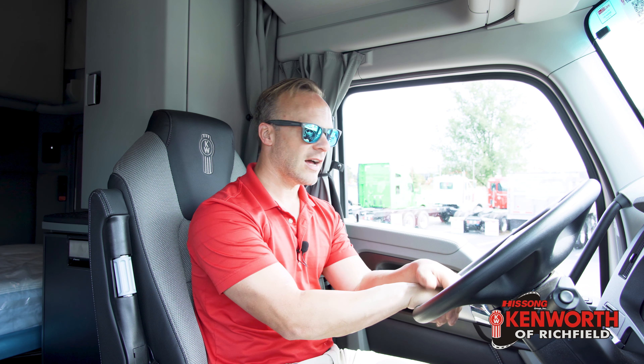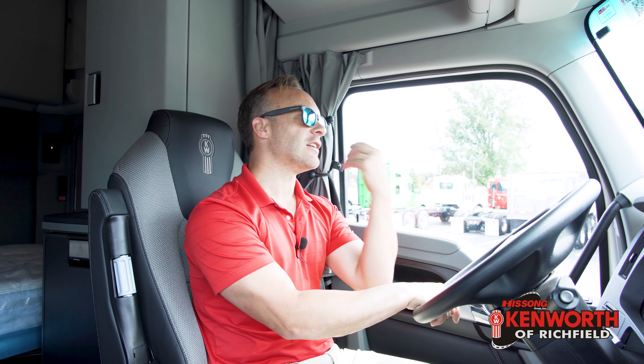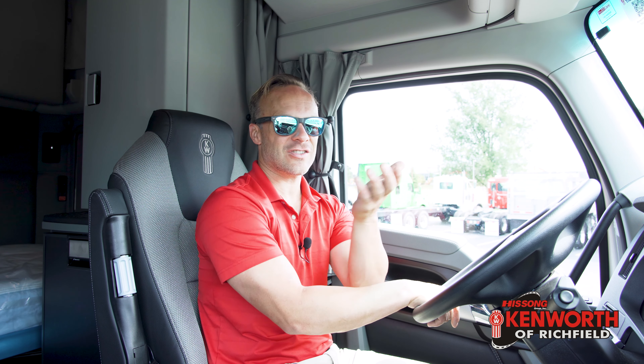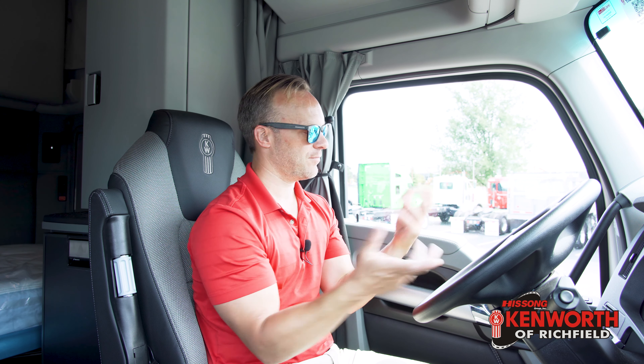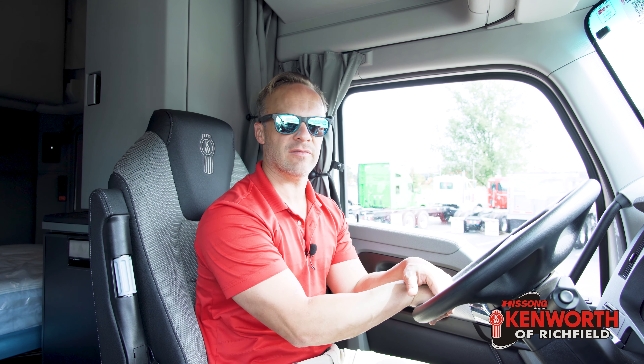This truck also has the Kenworth climate control system — it's an automatic system. My personal car does not have automatic climate control, and I'll admit it drives me a little bananas. In this truck, it's so nice just to set it to a temperature and go down the road and never have to think about it again. If it gets hotter or colder outside, it's just going to regulate the temperature for you. You never have to think about it — it's all about convenience.